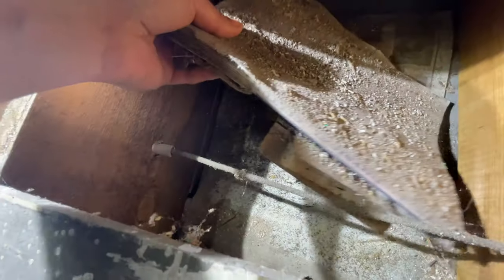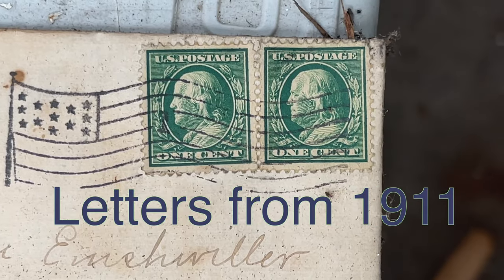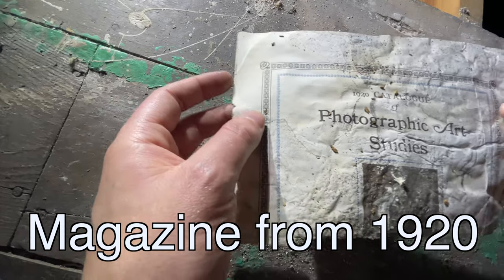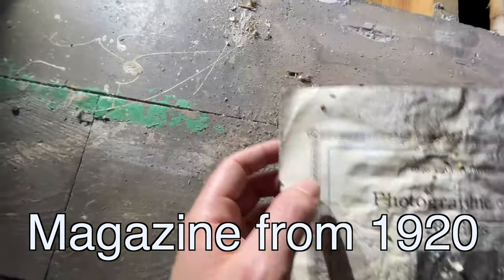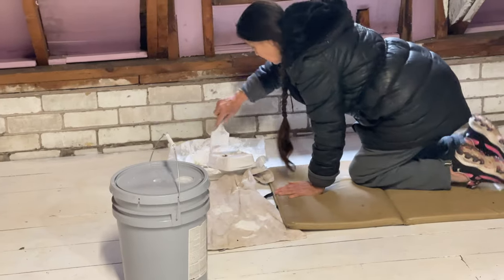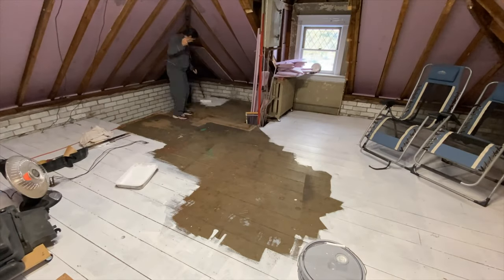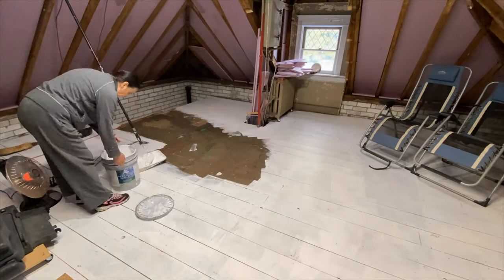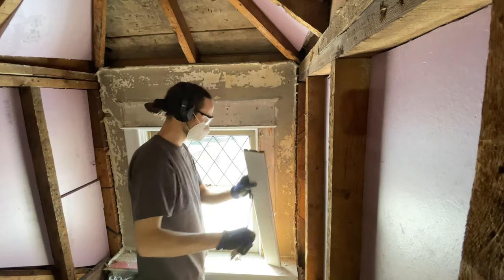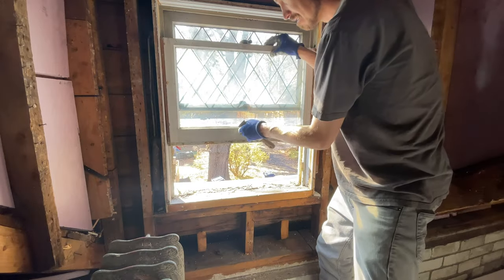We found some artifacts from the early 1900s — some letters and magazines and floorboards that we'll be sharing with you later, including a 1920s catalog of photographic art studies. We also opened a window that hadn't been open in probably a hundred years and let in the fresh air.